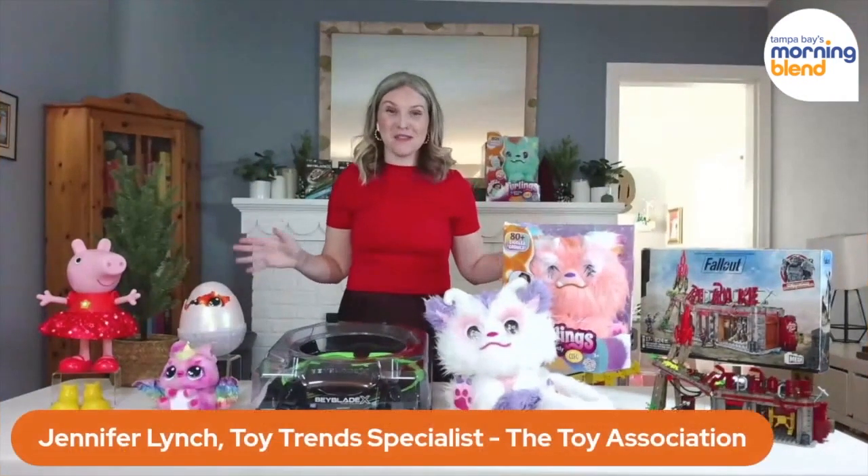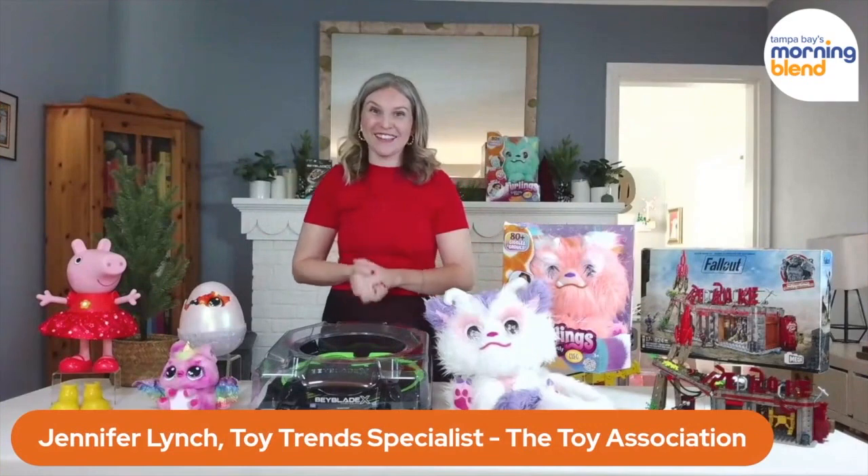I am so looking forward to this little series we're going to do here, gearing up for the holidays all about toys. So many times families think about toys, they want something they can play together, maybe encourage learning as well. There's one person we think of when it comes to toys and getting their take on the hottest ones for the holiday season, and that is Jennifer Lynch, toy trends specialist with the Toy Association. I'm so glad to see you!